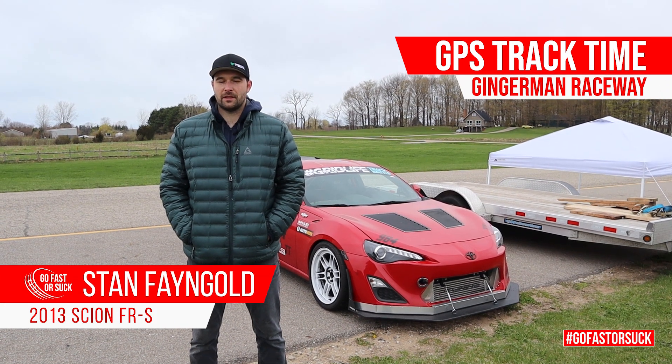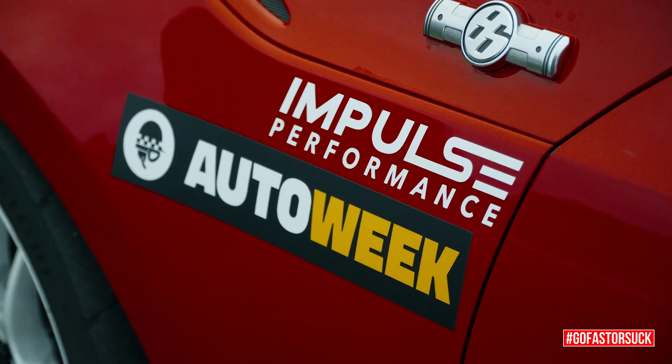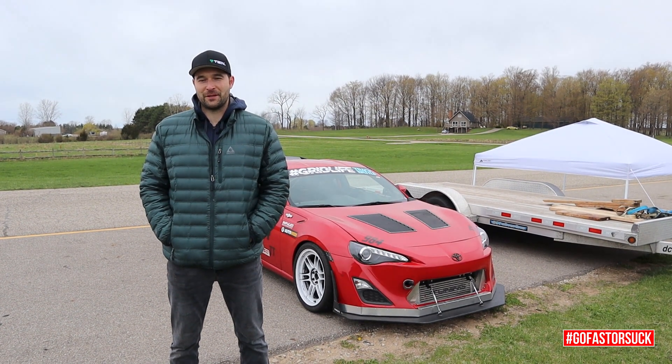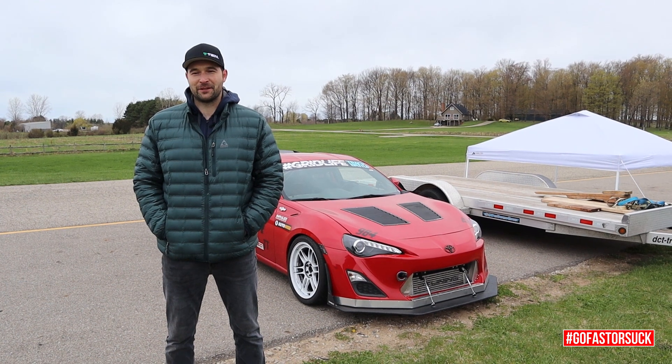My name is Stan Feingold. I drive a 2013 Scion FR-S. A lot of people have helped along the way to get the car where it's at now, and a big shout out to Impulse Performance for getting it ready for today. It's been a hard couple of weeks for them. Definitely shout out to my wife for letting me be out here with three kids at home — without her I definitely couldn't do this.